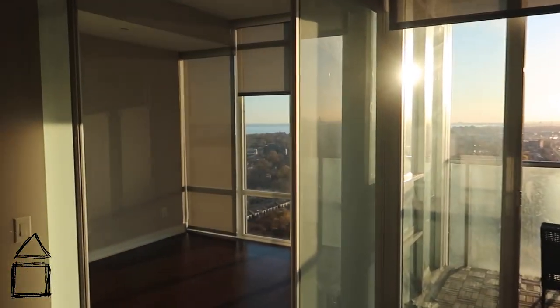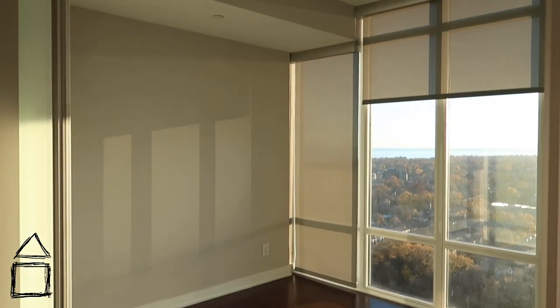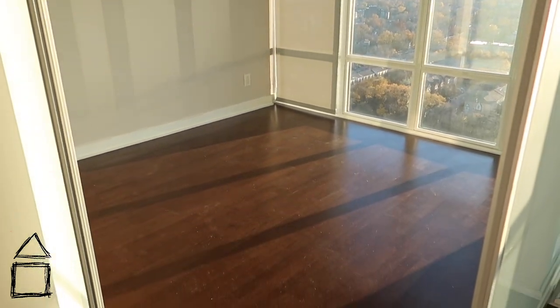The bedroom has these sliding doors on rails that you open and close, which makes the bedroom much larger. This bedroom also has a nice walk-in closet.